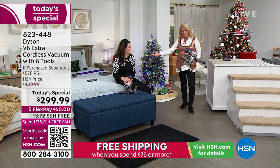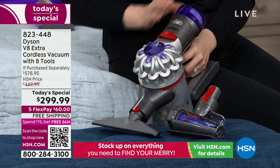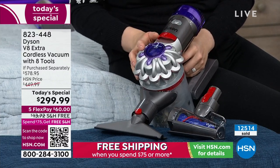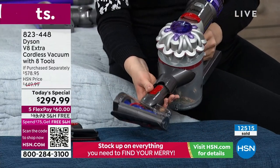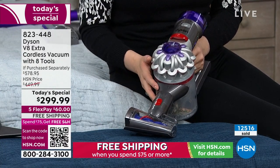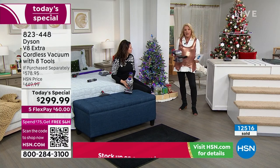Gemma has now convinced me I probably should upgrade because this is the latest release of the V8. It's everything we love about the V8 — it's comfortable, ergonomic, really well balanced, and you can work longer with it. I love the V8 shape and size. I've tried many, many models and this is the one I tell everybody to get. To get the revised one, the newest, with all the latest features and eight tools — this is just incredible. And we're almost $300 off retail.